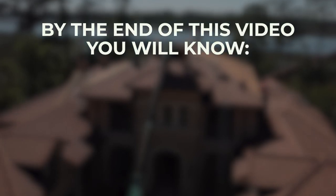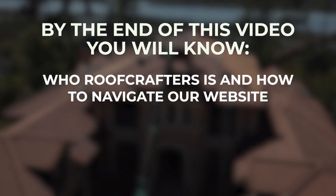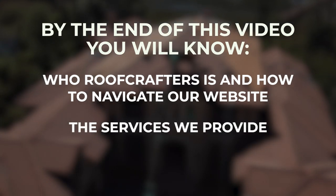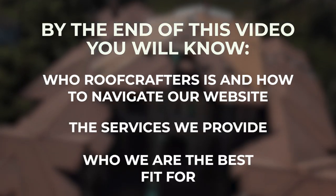Hey, how's it going? My name is Nick and I'm an estimator with Roof Crafters Roofing here in Daytona Beach. By the end of this video, I promise that you will know more about who Roof Crafters is and how to navigate our website, the services that we provide, and who we are the best fit for.